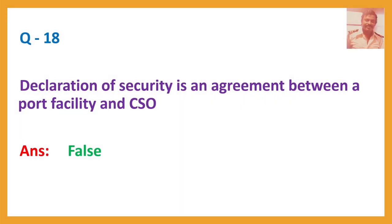Question number eighteen: Declaration of security is an agreement between a port facility and CSO. Answer: False.